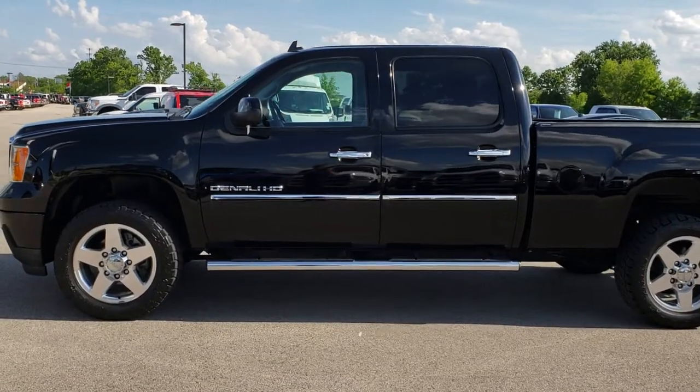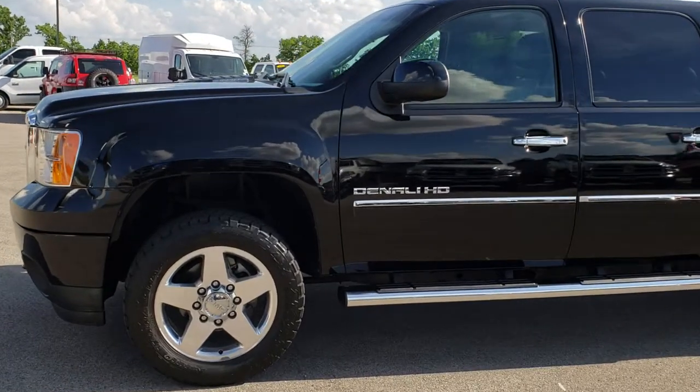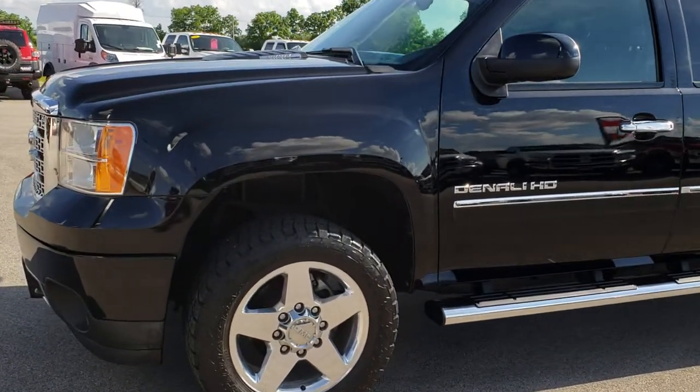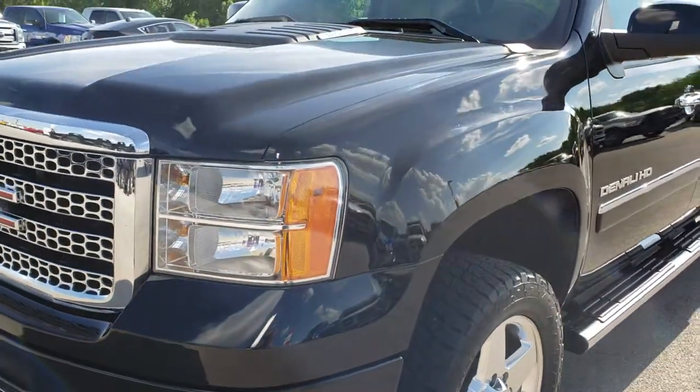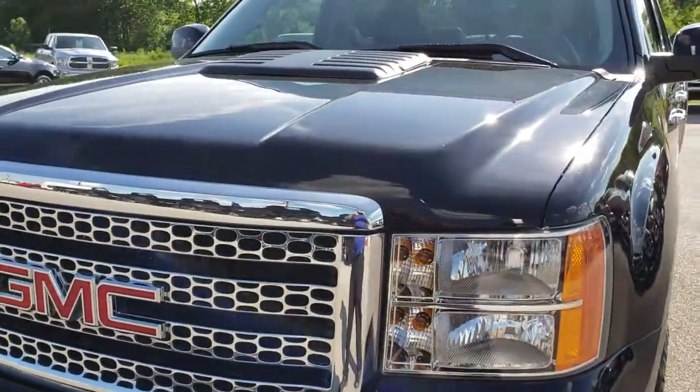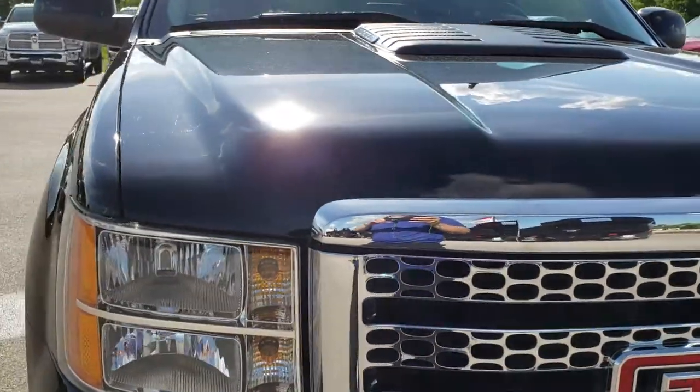This is stock number 9511. We are here at Summit Automotive in Fond du Lac, Wisconsin, your new and used heavy-duty truck headquarters. Today we are checking out this super clean 2012 GMC Sierra 2500 Denali.